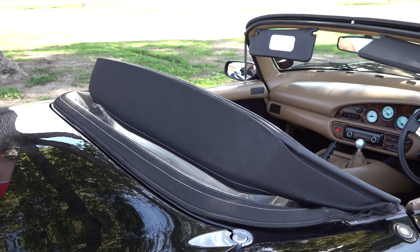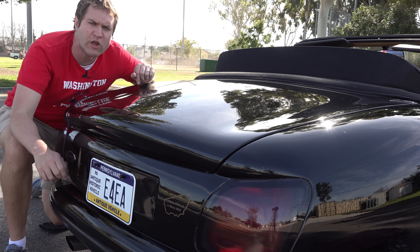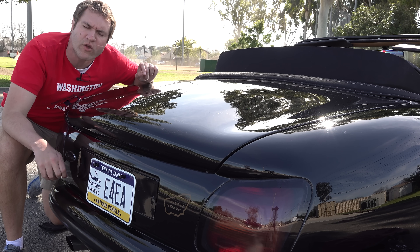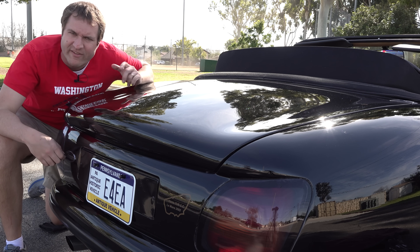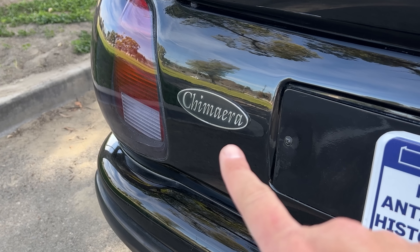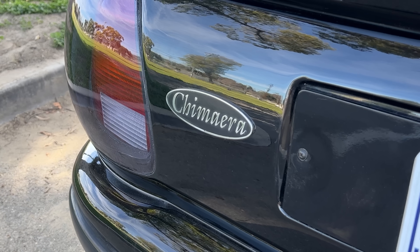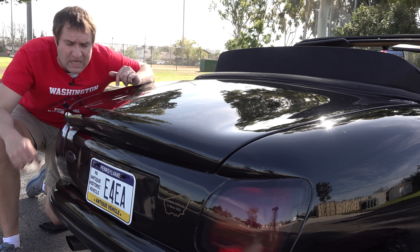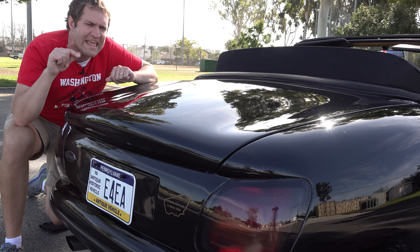Since I've already touched on the trunk in terms of storing the targa roof panel, let's talk about the trunk. Starting on the outside, there's a badge on the back that says Chimera in the cheapest, crappiest-looking font they could have found — it looks like they just found some supplier who would give them the word Chimera in a generic oval. It looks awful and kind of reeks of an automaker who can't afford real badging, which was probably true of this car.